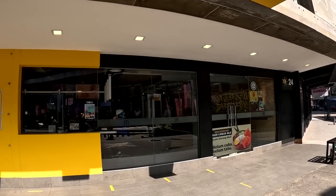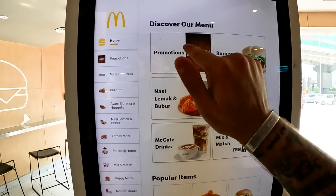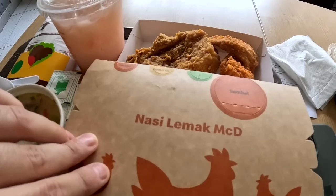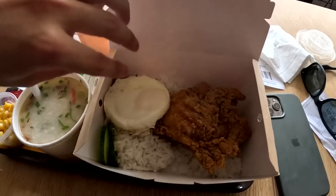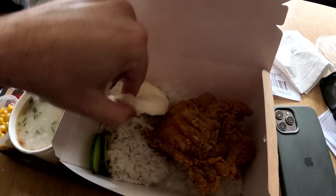Malaysian McDonald's — I'm excited about this one. Look, they got the national dish, nasi lemak! They also got a Ramadan menu — no way, that is sick. They got fried chicken too. This here is the nasi lemak McDonald's — look at that, super cool. It's basically a fried chicken rice with a little egg and anchovies. And that lychee drink? That is hella good but that is definitely like...